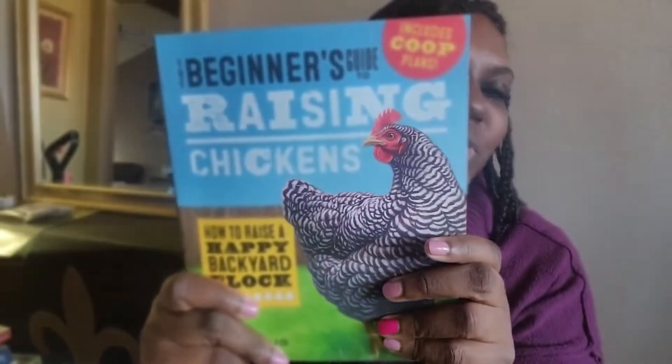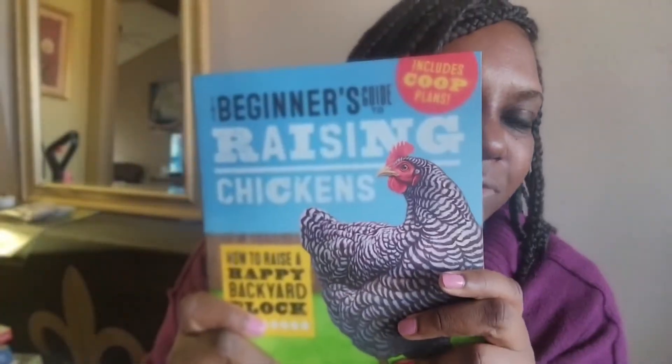We also want to get some hatching eggs so I can grow out some chicks and have that experience. This book is awesome, so make sure you check it out — especially if you're going to have chickens or plan on getting them. Read first and get a general idea of what you're supposed to be doing before going out and getting baby chicks.